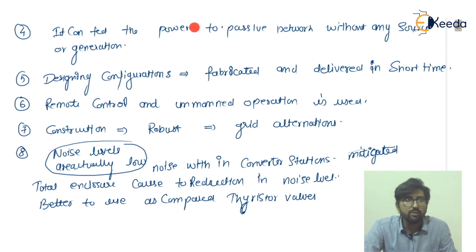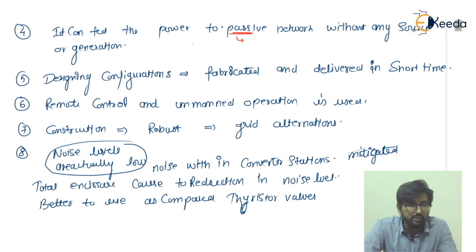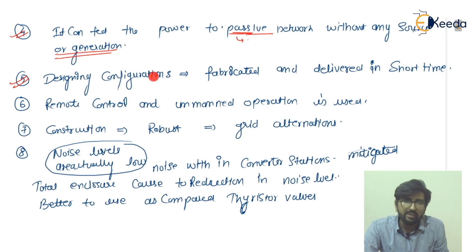Point four: it can supply power to passive networks. Passive networks consume or absorb energy — inductors and capacitors are absorbing, and resistors dissipate energy as heat. Passive networks are RLC networks without any source or generation. Point five: the design configuration uses a modular concept, and it can be fabricated and delivered in a short time.